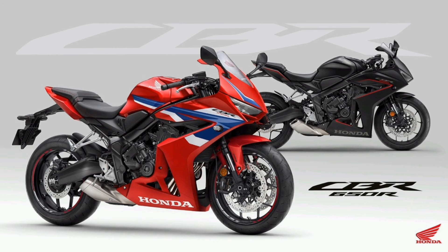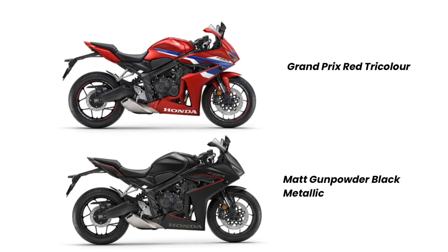The 2024 CBR 650R will be available in two color options: Bronze Pre-Red Tricolor and Matte Gunpowder Black Metallic.